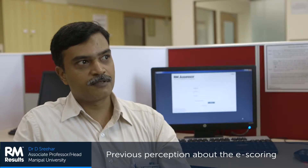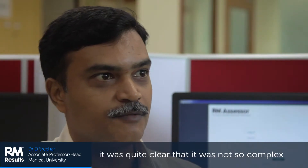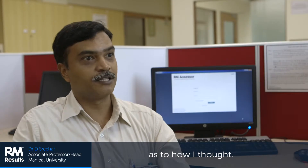The previous perception about e-scoring was different, but once I used RMSSR, it was quite clear that it is not as complex as I thought.